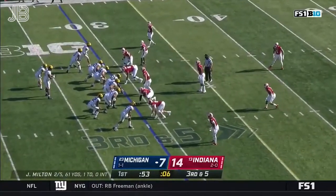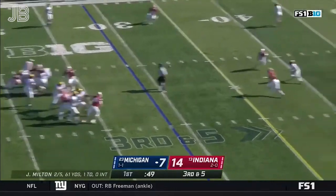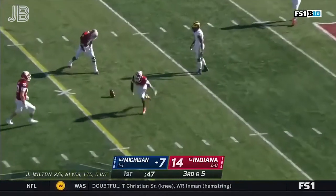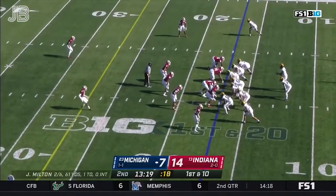On third and five, they bring five. It's picked up, giving Milton time, but it's incomplete as he tried to thread it through to Jackson. He just can't play between the tackles against this group.